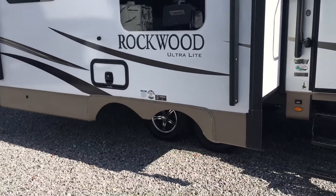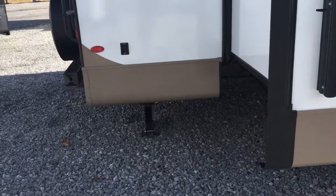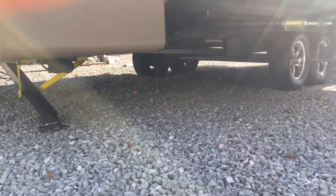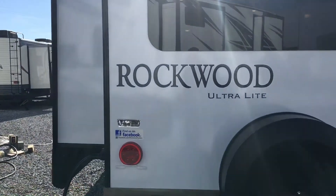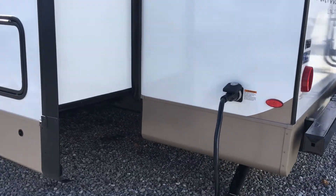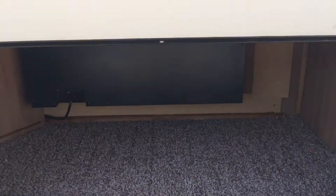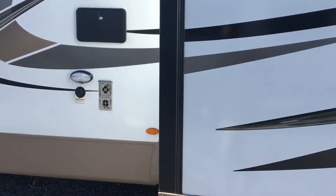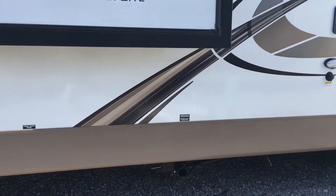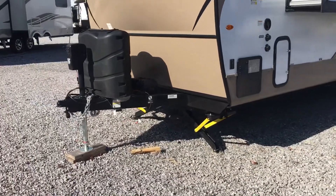Dark tint frameless windows on this unit, Torflex axles by Dexter, aluminum wheels, outside speakers, and all-electric jacks on all four corners of the unit. There's a ladder on the back of the unit, and there's that big window behind the couch we were talking about. 50-amp service — and if you don't have access to that, no big deal, just use a 30-amp adapter and you're good to go. Storage here behind the TV — Rockwood did a good job incorporating every bit of storage they can. Slam-latch compartment doors with magnetic latches, outside shower, and a black tank flush.